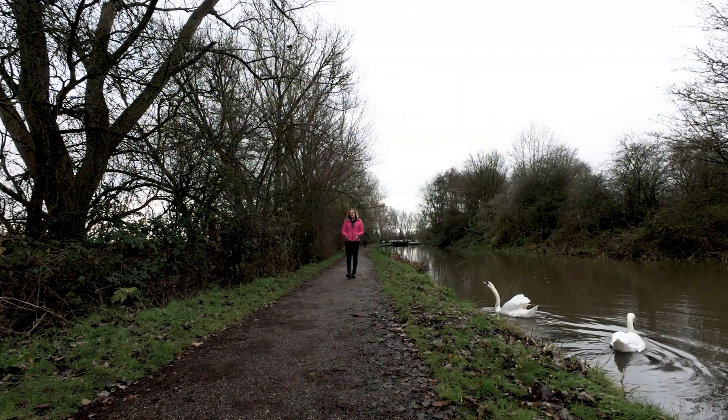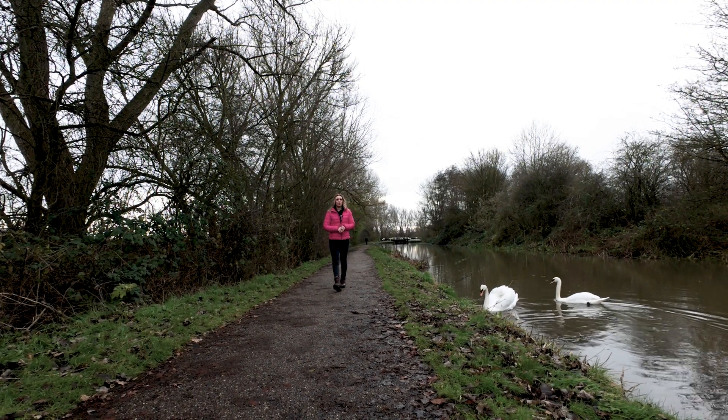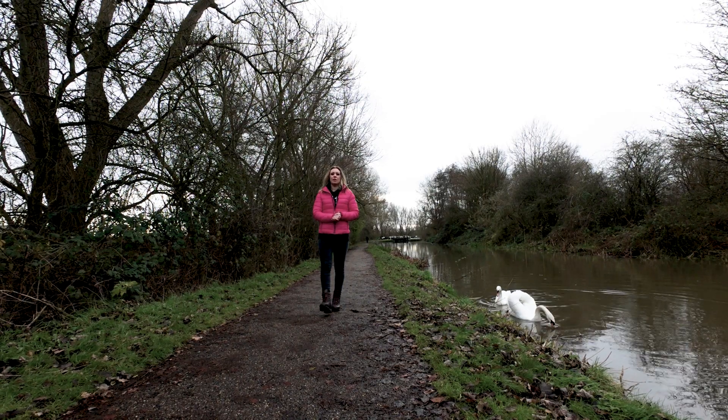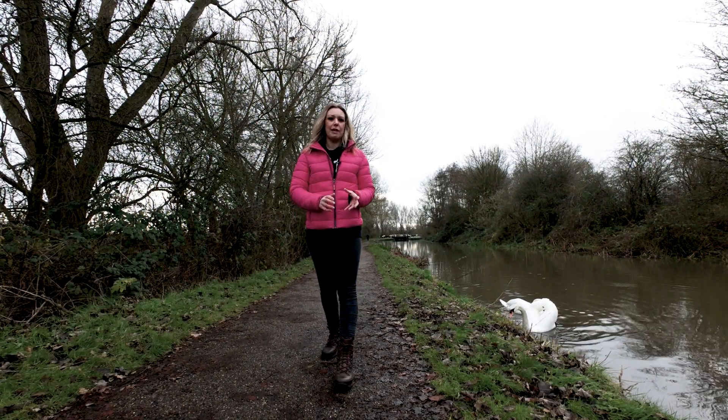Thankfully, local historians, community groups and engineers recognised the viaduct's unique heritage and fought to save it. As one of only two surviving wrought iron viaducts in Britain, it's a rare example of Victorian engineering brilliance.